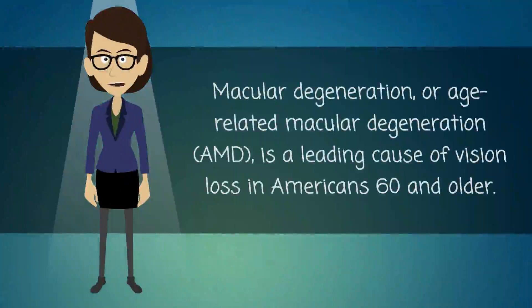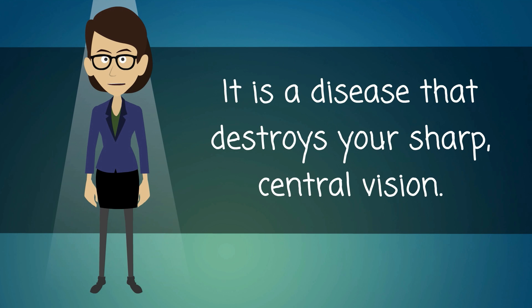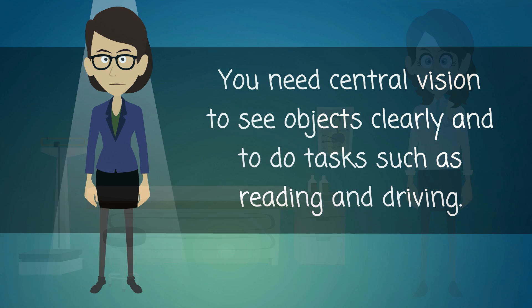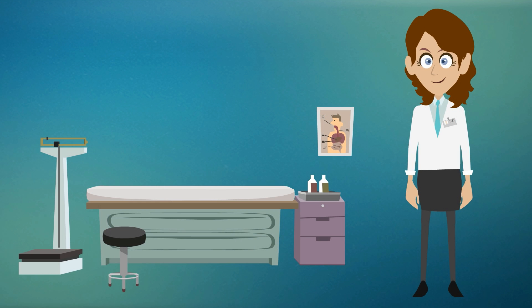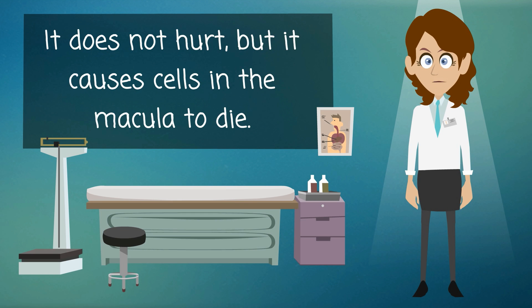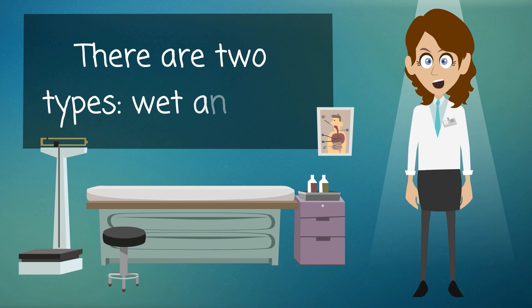Macular degeneration, or age-related macular degeneration (AMD), is a leading cause of vision loss in Americans 60 and older. It is a disease that destroys your sharp central vision. You need central vision to see objects clearly and to do tasks such as reading and driving. AMD affects the macula, the part of the eye that allows you to see fine detail. It does not hurt, but it causes cells in the macula to die.